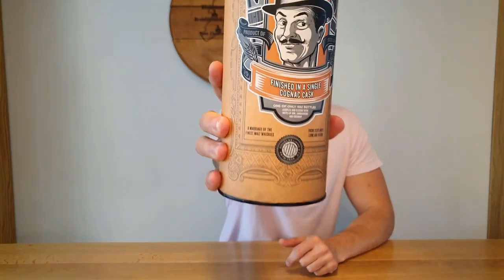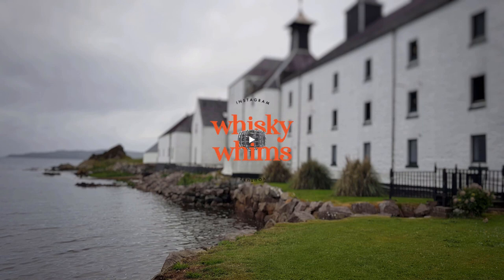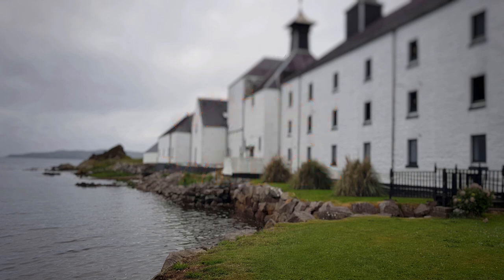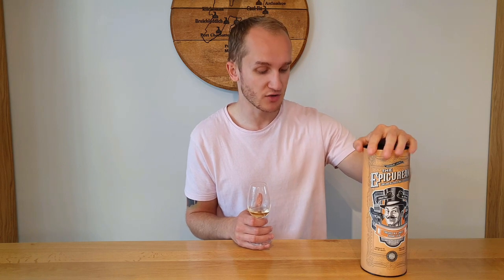The Epicurean Wood Series by Douglas Lang. Hello and welcome to another Weird and Wonderful Whiskey Review by Whiskey Whims with me, Stuart. Today we're looking at Douglas Lang's The Epicurean, from the Wood Finish series — specifically a single cask Cognac finish.